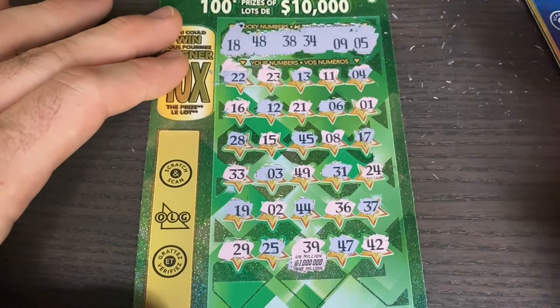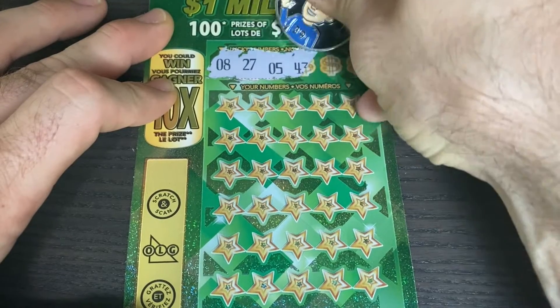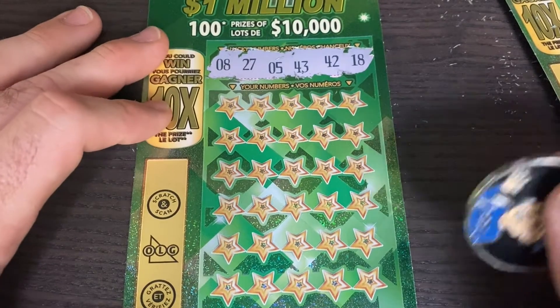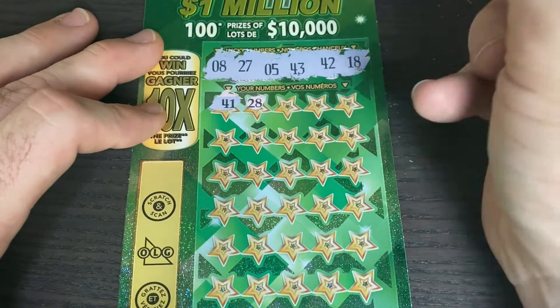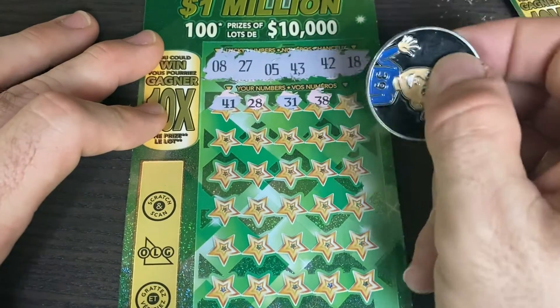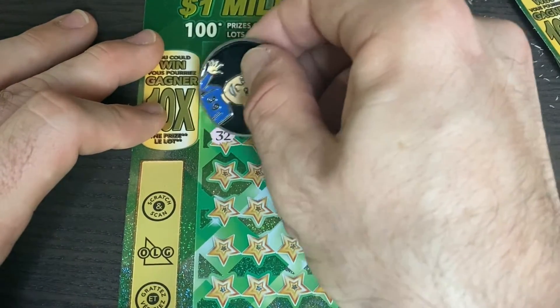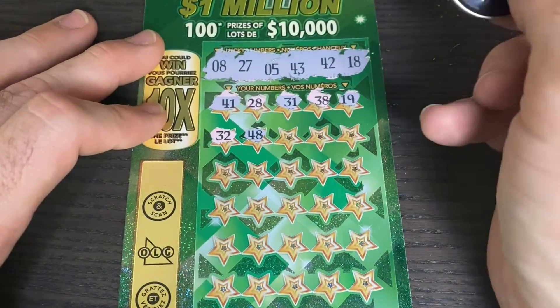On to the next one. We have 8, 27, 5, 43, 42, and 18. Let's see if we can match that 8 this time. Starting off with a 41 of course. 28 — no, we had 8 and 18. 31, 38 — that was on the other ticket. All the 8s are coming out but we have 8 and 18 this time. 19, next-door neighbor. 32 — no 30s on this ticket. 48 — there's all the other 8s. We did the same thing on both tickets.